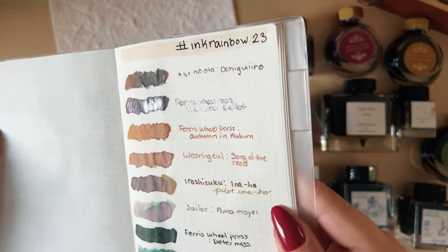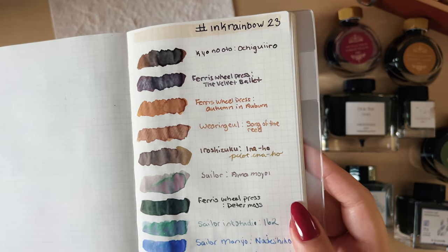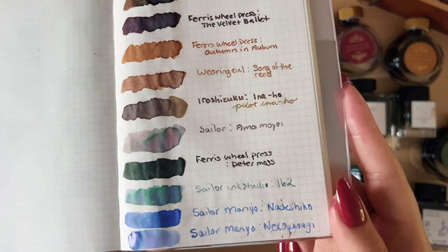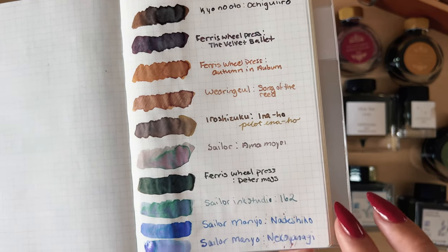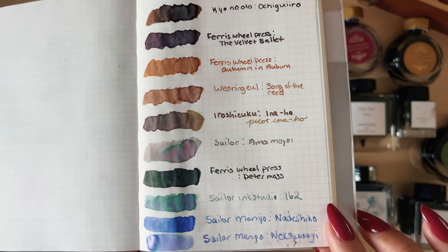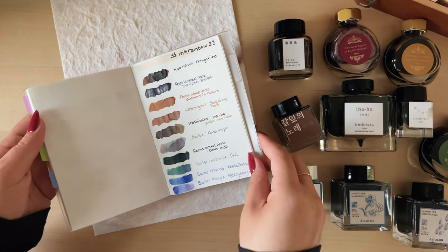The Sailor Amamoyo — I have such a hard time saying this one — but you can see all of the shades in this color, and you can kind of see the black sheening that is in Peter Moss. I feel like it even has a little bit of red to it too. This Sailor 162 just reminds me of the sea — it is a pretty greenish-blue color. Nare Shiko was actually the second color I purchased. I tried Neko Yanagi first, and I ended up buying the majority of the Manyo line because I was just blown away by the chroma shading.